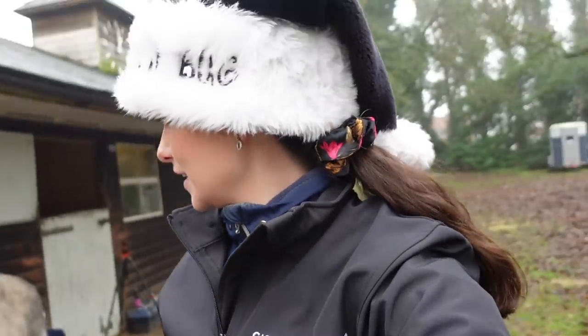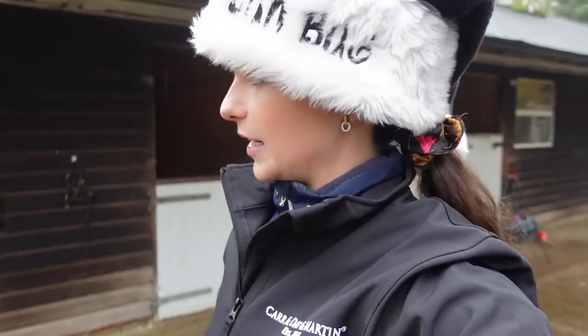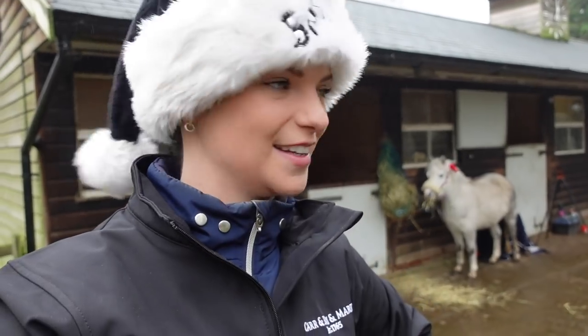I really need to crack on with getting Bonnie ready because she's not looking overly clean right now. I'm not going to bath her today just because she lives out in the winter with no rug on — I don't want to strip all of those lovely essential oils which help keep her warm and dry. Today it's just going to be a good groom, cleaning up her feet, and maybe some extra little festive touches.